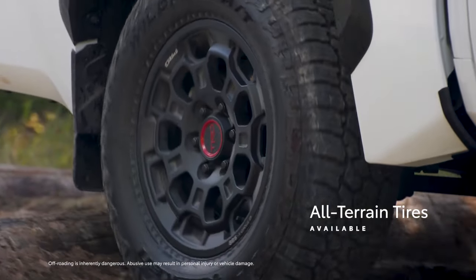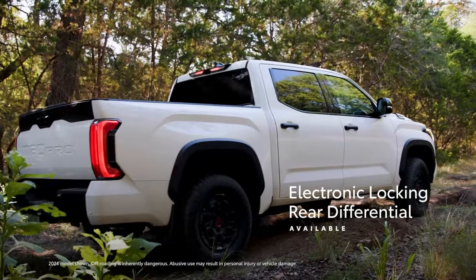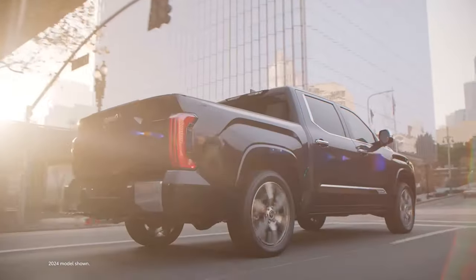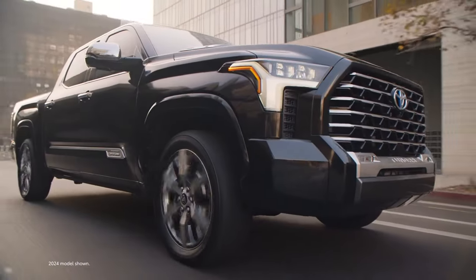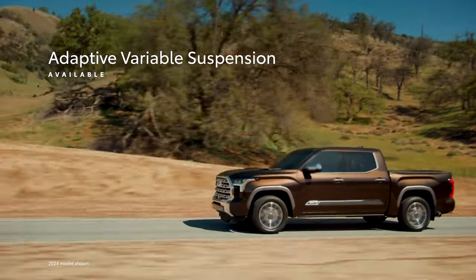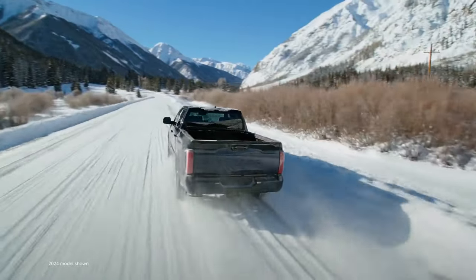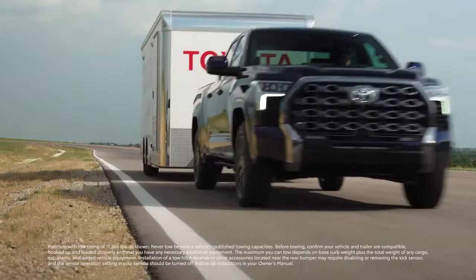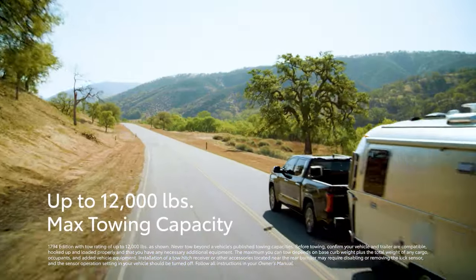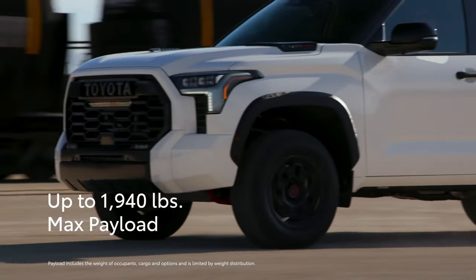Meanwhile, available all-terrain tires and an available electronic locking rear differential ensure power is effectively used, resulting in even more traction for tackling tough terrain. Tundra's drive continues to impress on pavement. Thanks to the premium grades' available adaptive variable suspension, it can adjust damping based on changing road conditions, ensuring the ride is refined even when the surfaces aren't. The performance story extends to Tundra's ability to get work done, featuring a towing capacity of up to 12,000 pounds and a maximum payload of up to 1,940 pounds.